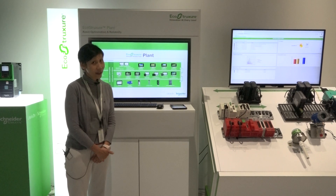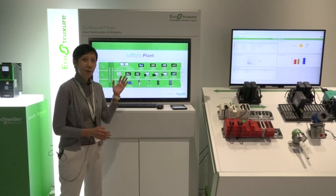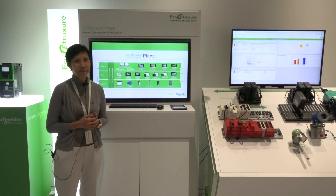Hi everybody, I'm Adeline from Schneider Electric. It is my pleasure to welcome you to our EcoStruxure Plant Kiosk, where we feature profitability through asset optimization and reliability.